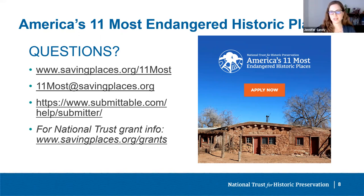Funding is a primary issue with a lot of threatened sites. The National Trust does have grants available, and those are available for anyone to apply — you don't need to be listed on 11 Most to apply for those grants. The National Trust Grant programs can provide financial assistance for planning, education, and bricks-and-mortar projects for nonprofits, government agencies, or municipalities. For more information, visit savingplaces.org.